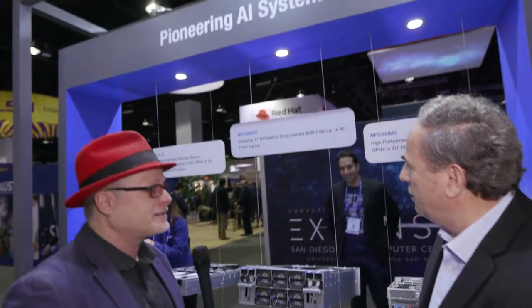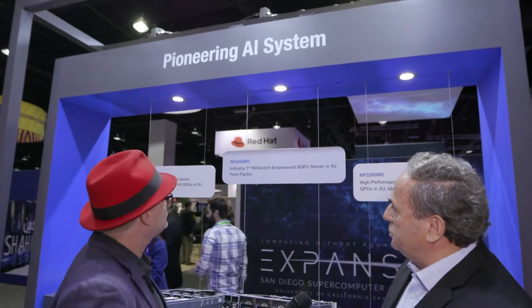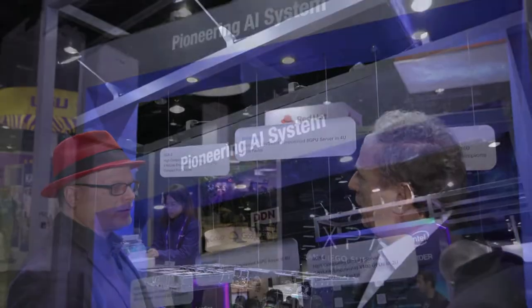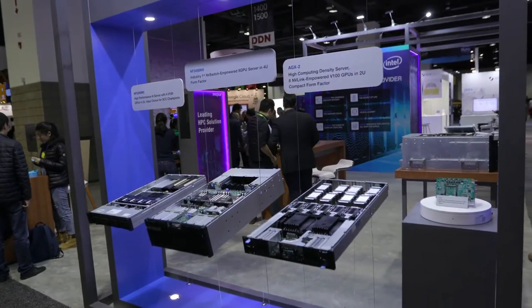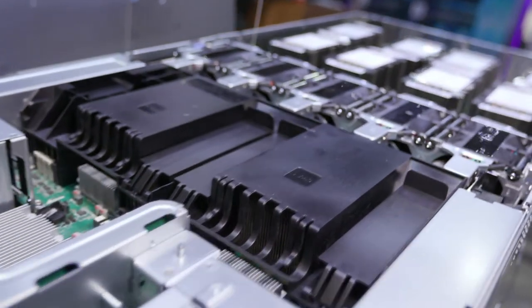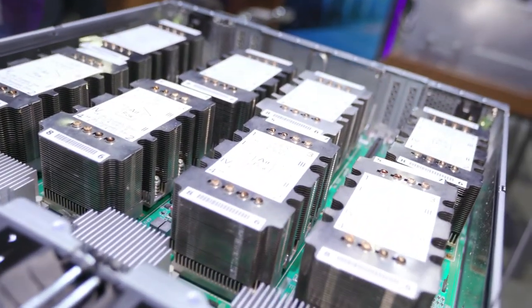Can we take a booth tour and see what you've got here? Yes, I'll be glad to do that. So first we see some AI systems, right? Yes. These are GPU-based systems which are designed specifically for AI — artificial intelligence — for training and for inference. These are quite cutting edge. You have the AGX2, which is NVLink VA GPUs — eight NVLink GPUs — and two U for this machine.